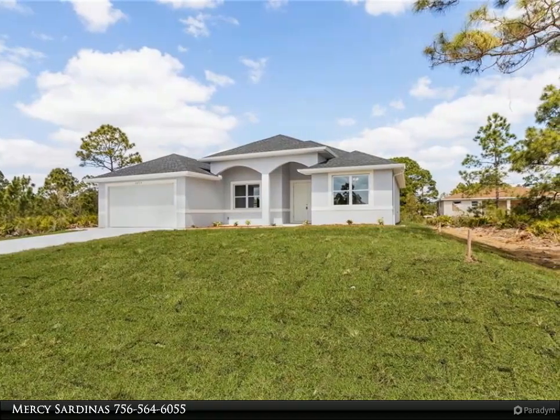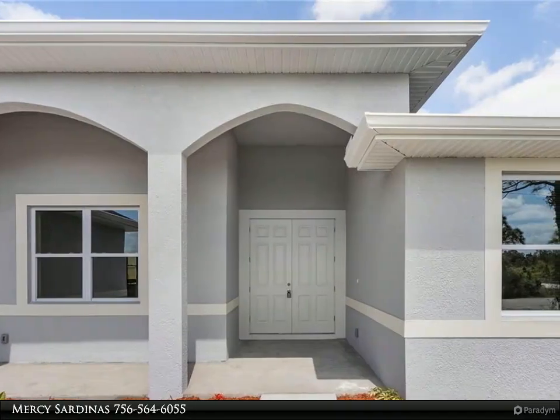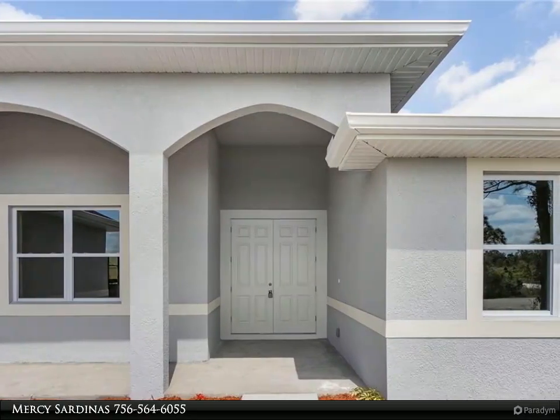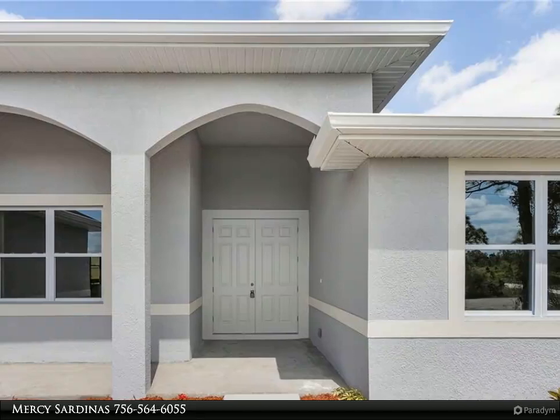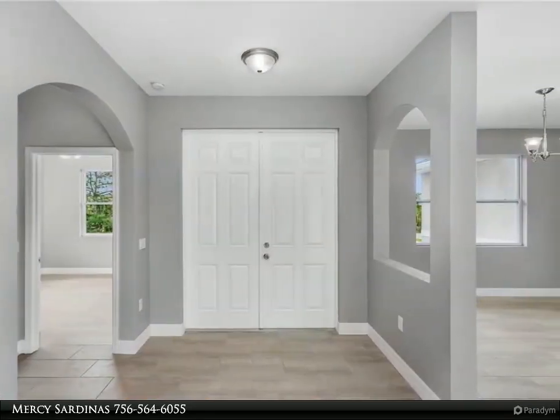The master bathroom features his and her sinks and a jacuzzi tub with a separate standing shower, including glass doors in both bathrooms, and much more. Please note that pictures posted are not those of the actual home — they are a representation of the model being built.